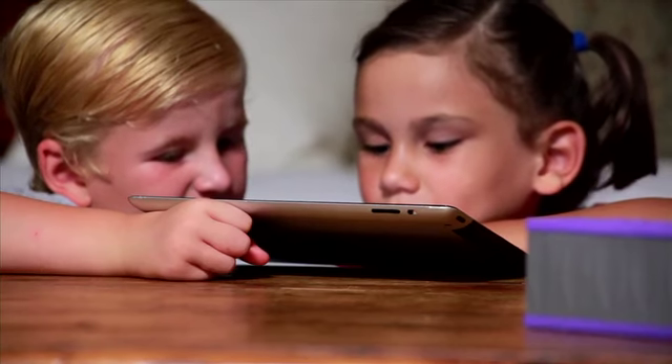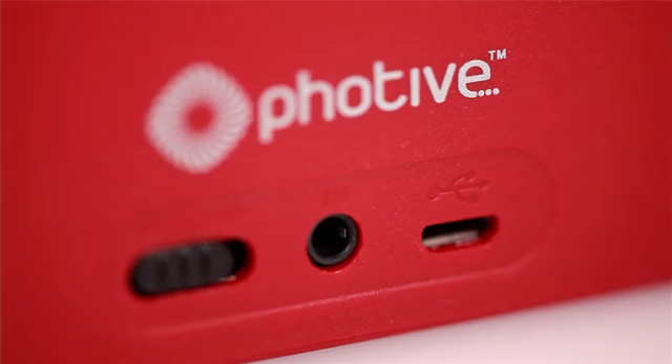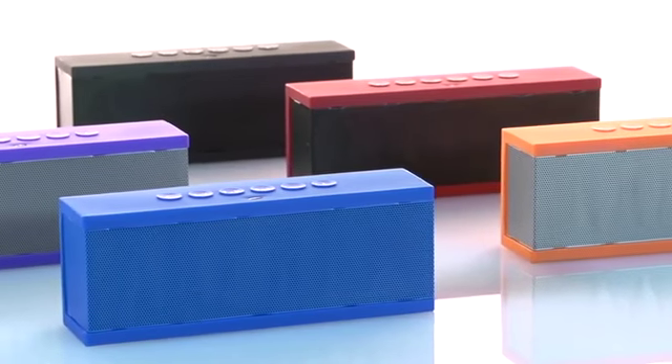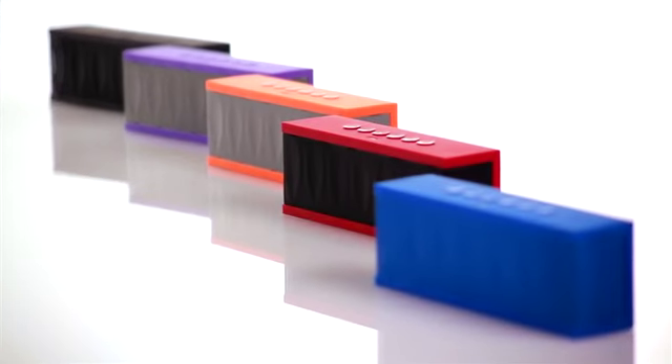It's also great for getting super sound while you're watching a movie on your tablet or playing games. The Siren is rechargeable using the included micro USB cable. One charge gives you up to eight to ten hours of play time. Choose from five stylish colors to match your personality.